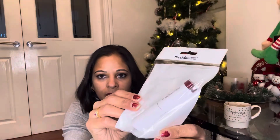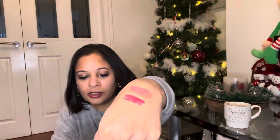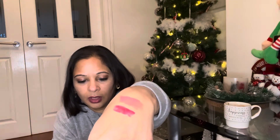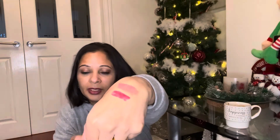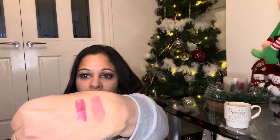I also picked up a Models Own lipstick — they usually retail at £6-£7.99, so getting it for a pound is a real bargain. The colour is amazing — it's in the shade Deep Plum, number 18. That's a lovely one.